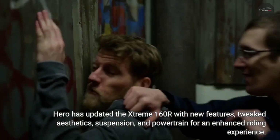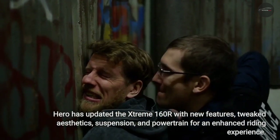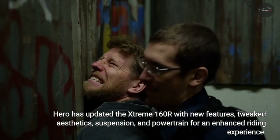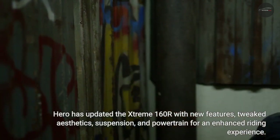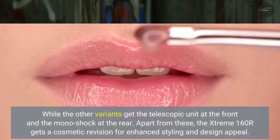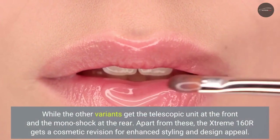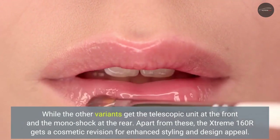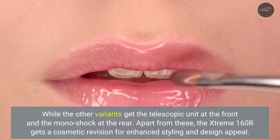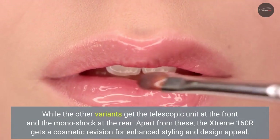Hero has updated the Xtreme 160R with new features, tweaked aesthetics, suspension, and powertrain for an enhanced riding experience. While other variants get the telescopic unit at the front and the monoshock at the rear, the Xtreme 160R also gets a cosmetic revision for enhanced styling and design appeal.